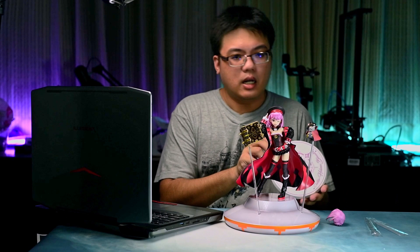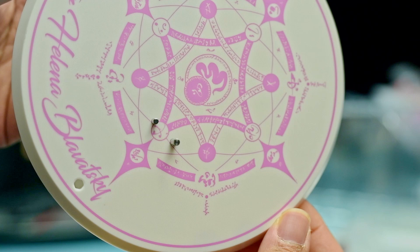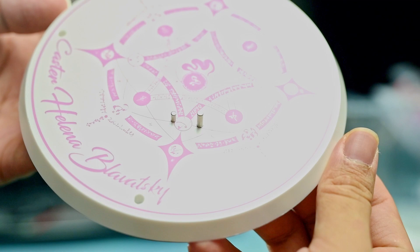To be honest, I actually prefer her original base over this UFO one, because the original base looks rather detailed and it would take up less space in a display cabinet.